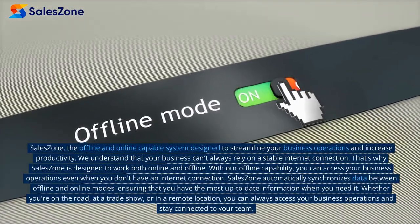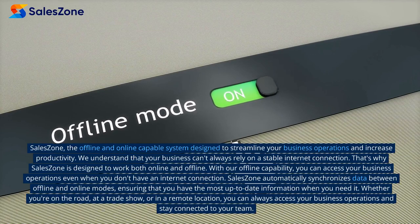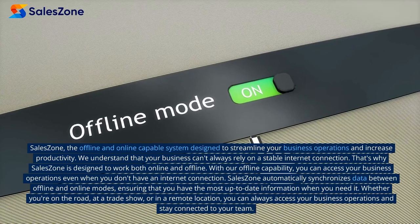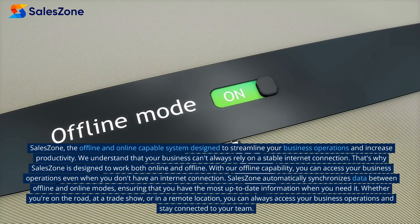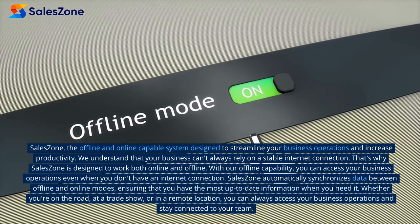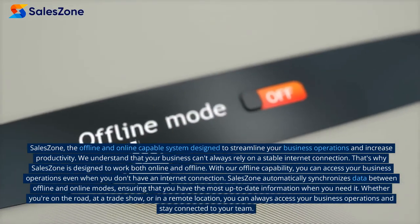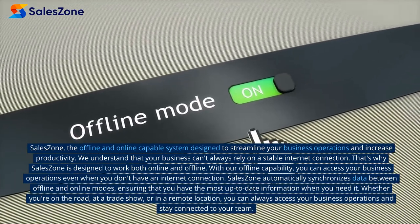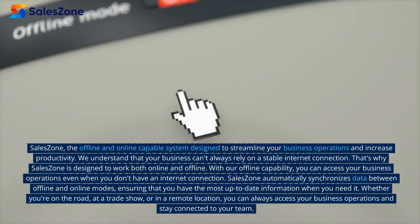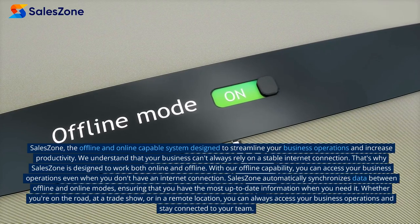SalesZone — the offline and online capable system designed to streamline your business operations and increase productivity. We understand that your business can't always rely on a stable internet connection. That's why SalesZone is designed to work both online and offline. With our offline capability, you can access your business operations even when you don't have an internet connection. SalesZone automatically synchronizes data between offline and online modes, ensuring that you have the most up-to-date information when you need it.